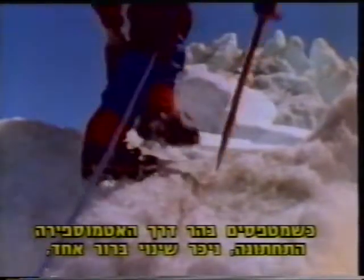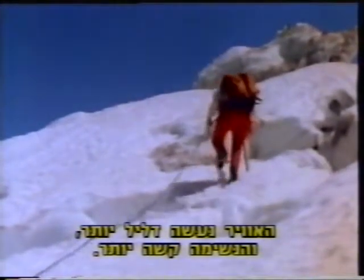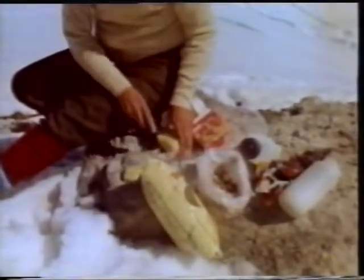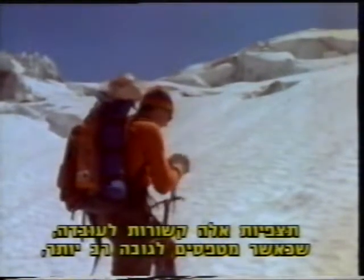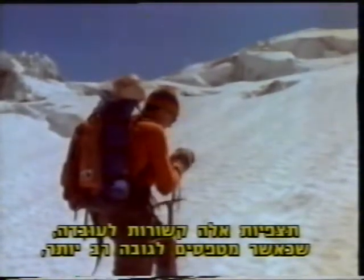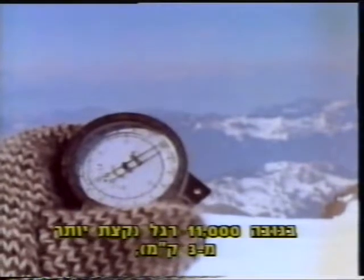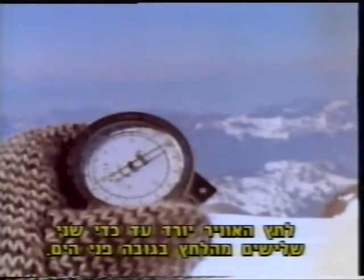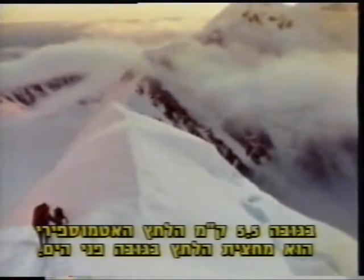As climbers move up through the lower atmosphere, one change becomes apparent: the air seems to get thinner and breathing more difficult. Near the top, a sealed bag has expanded almost to bursting. As you climb above more of the atmosphere, the weight of air above becomes less, lowering the pressure. At 11,000 feet, a little over three kilometers, air pressure has dropped to about two-thirds of its value at sea level. At 18,000 feet, the atmospheric pressure has fallen to half its sea level value.